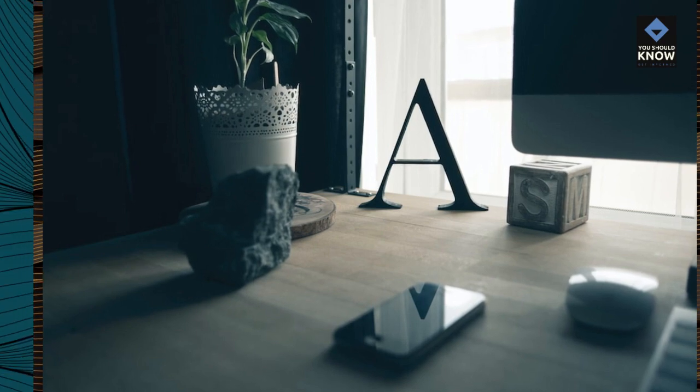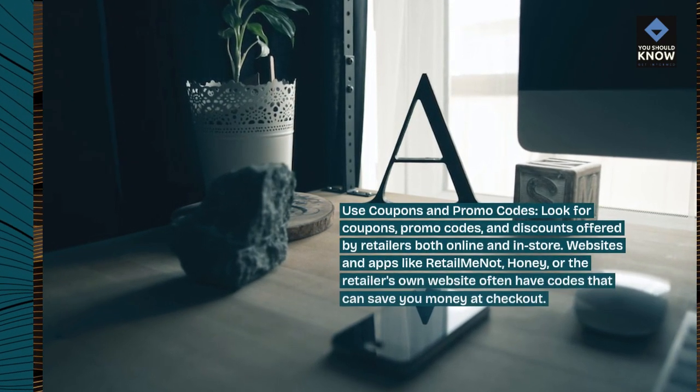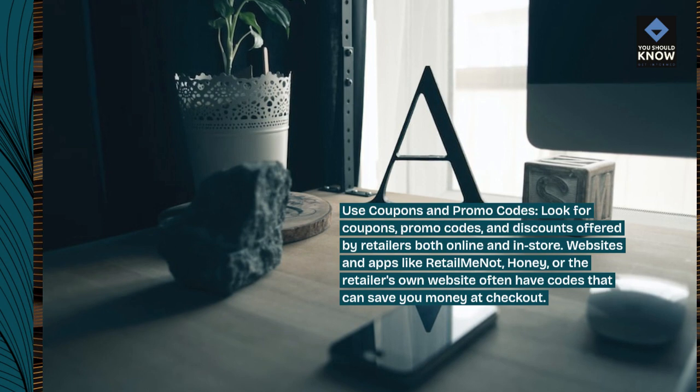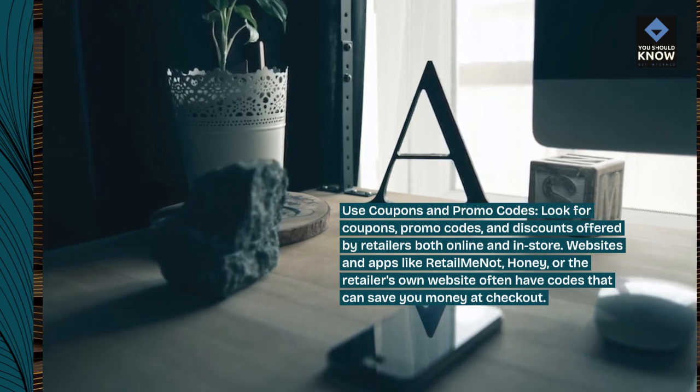Use coupons and promo codes. Look for coupons, promo codes, and discounts offered by retailers both online and in-store. Websites and apps like RetailMeNot, Honey, or the retailer's own website often have codes that can save you money at checkout.